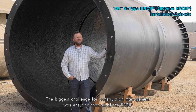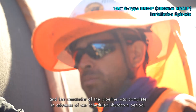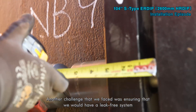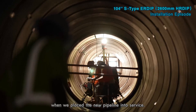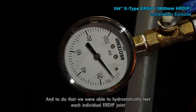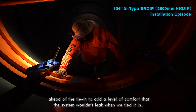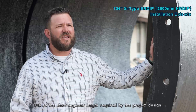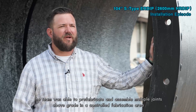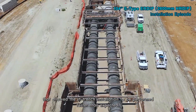The biggest challenge for construction management was ensuring that all of the ERDIP and the remainder of the pipeline was complete in advance of our scheduled shutdown period. Another challenge was ensuring a leak-free system when we placed the new pipeline into service. To do that, we were able to hydrostatically test each individual ERDIP joint ahead of the tie-in to add a level of comfort that the system wouldn't leak. Due to the short segment lengths required by the project design, the team was able to pre-fabricate and assemble multiple joints above grade in a controlled fabrication area, which allowed the installation to be performed faster than expected.